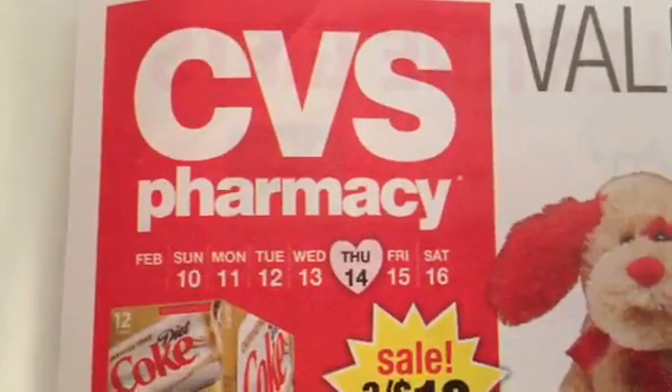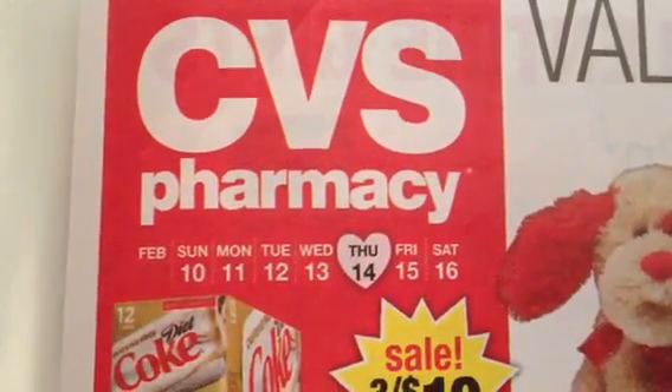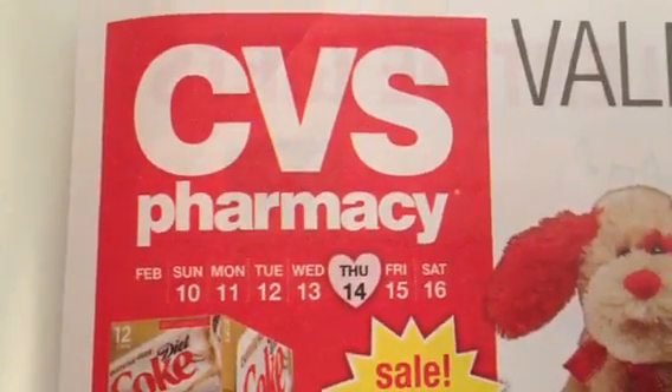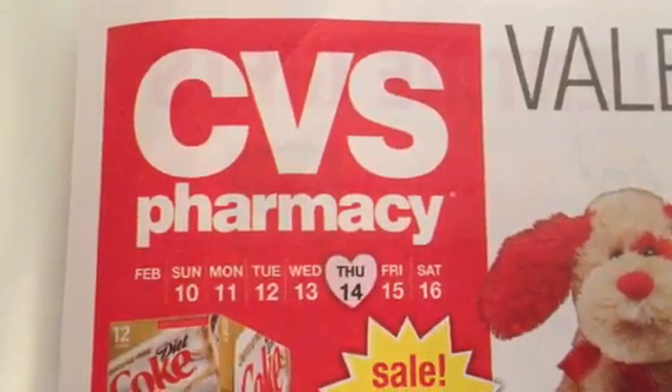Hey y'all, it's Island Coupon Gal. This is your CVS Rain Check Alert for February 10th through the 16th. Happy Valentine's Day, by the way. I meant to have this up yesterday. I didn't have a chance to record it, so I'm going to go ahead and do that now.